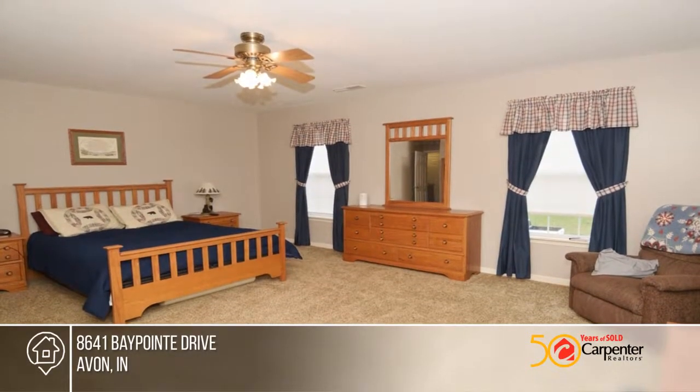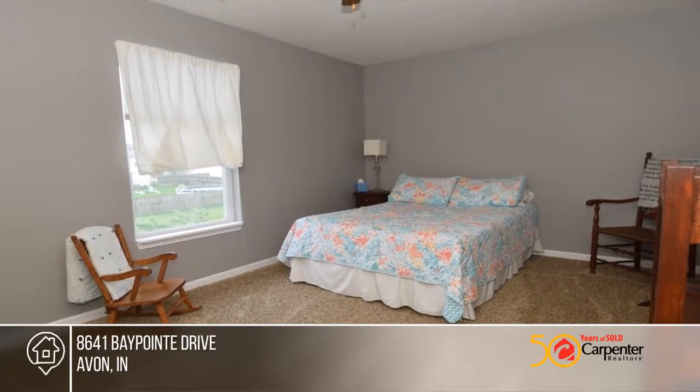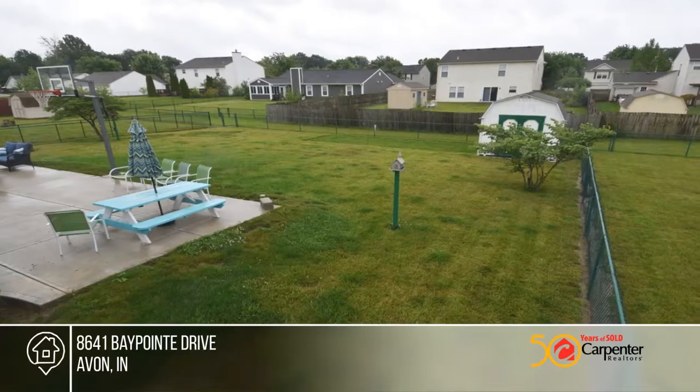This home is ready and waiting for you to make it your own. Schedule your private tour with a call to Loyal Sabine.